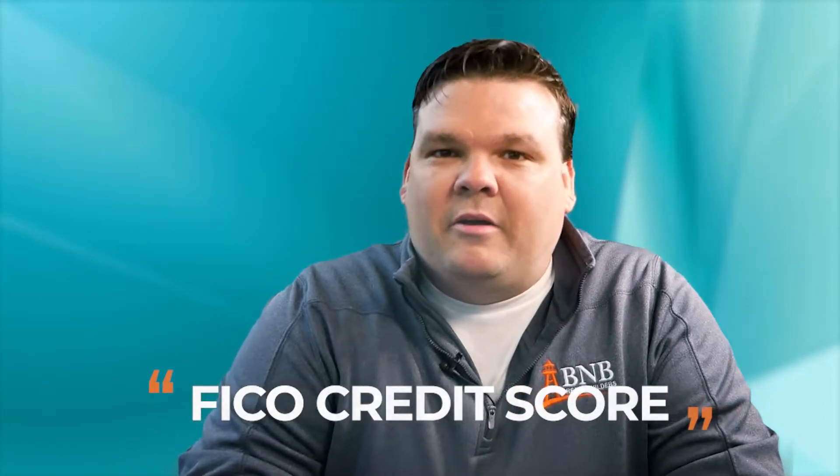To really understand how a FICO credit score is calculated, you should Google a FICO pie chart — that will show you how FICO weighs the factors on your credit report. As you can see on the screen here, there are five categories, and this video is specifically going to help you understand the average age of accounts, or credit history.